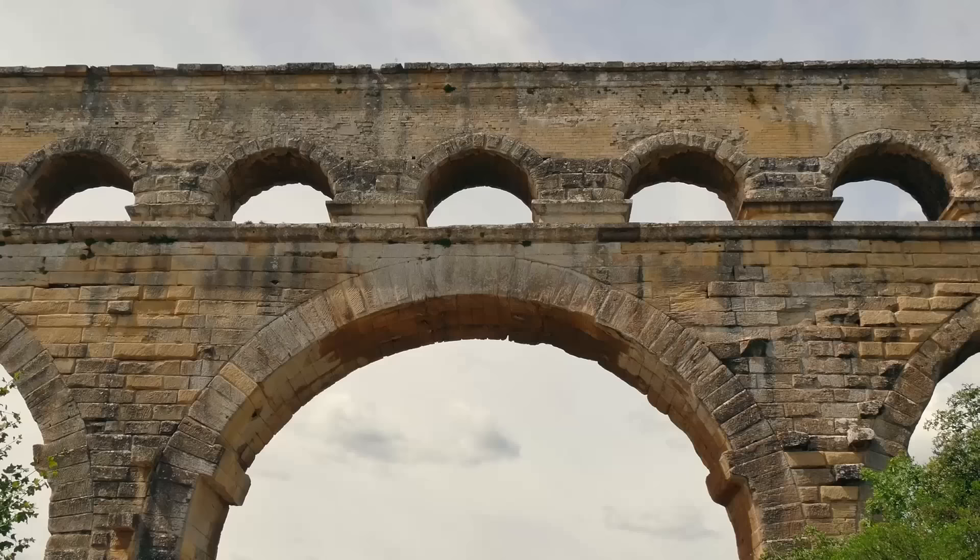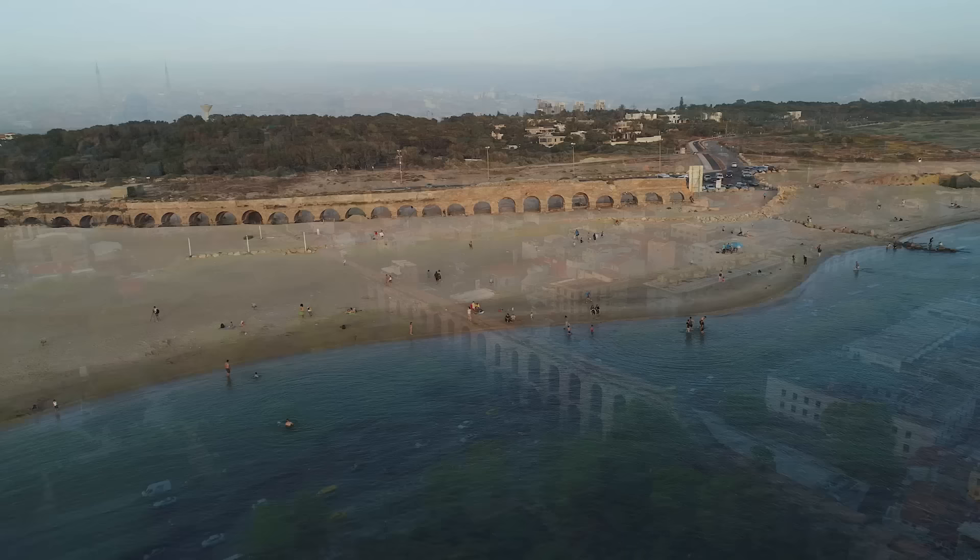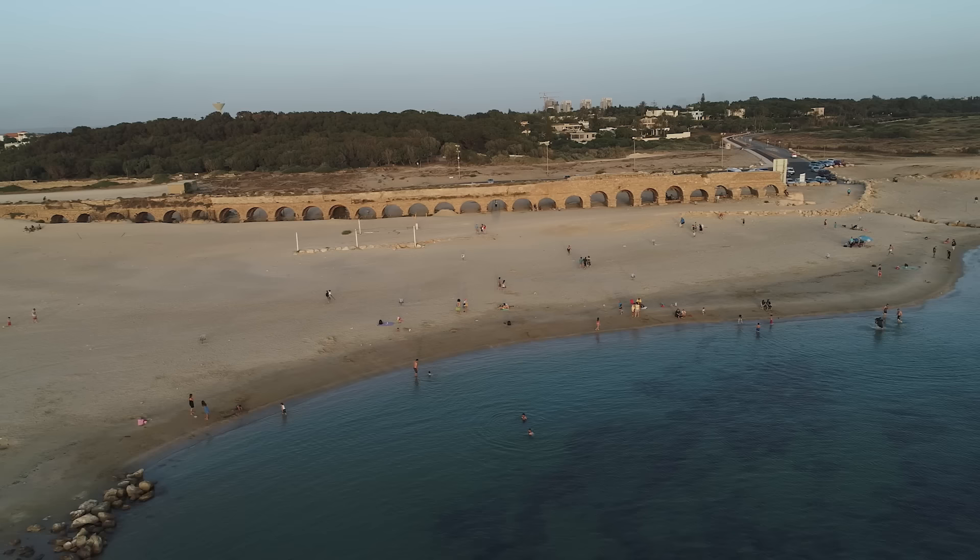Roman aqueducts had a huge impact on the development of urban centers in the ancient world. They enabled the growth of cities by providing a reliable water supply, which in turn supported public hygiene and health, leading to overall prosperity and stability of Roman society. Without them, there's no way the empire would have grown as rapidly or been as dominant for so long.